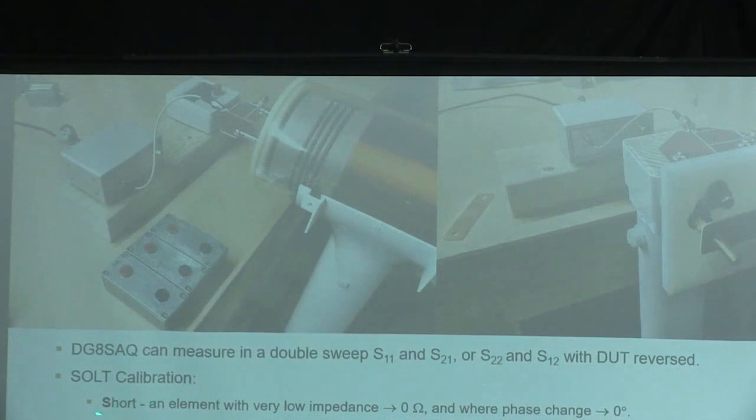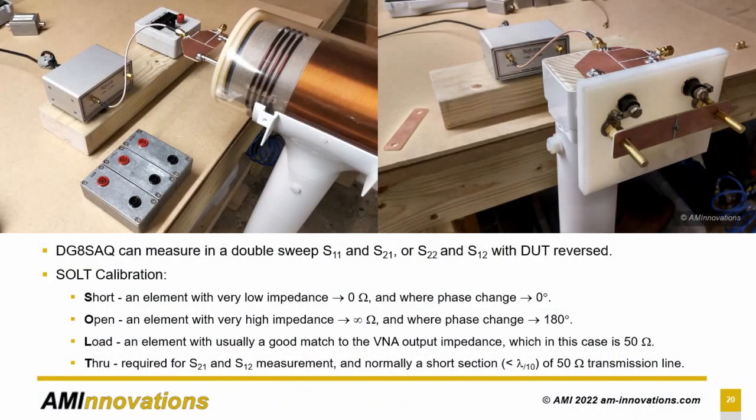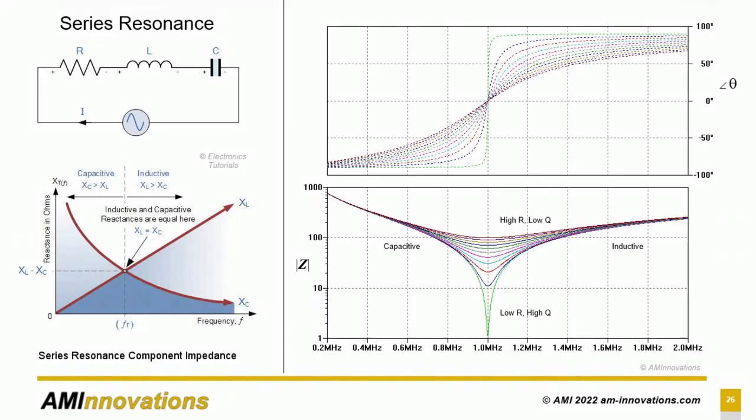We do a short and an open — it needs to be very high impedance in the bands of frequency we're interested in. We put a load — the easiest is to match it to the output impedance of the VNA; 50 ohms is the standard. Then for S21 and S12 you calibrate from input to output of the vector network analyzer. For Z11, the input impedance, we use one port; for transfer gain or return loss, we use both ports.